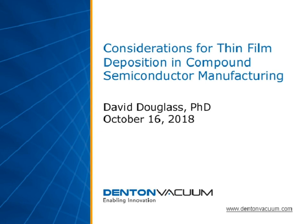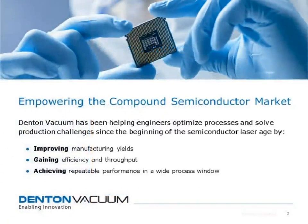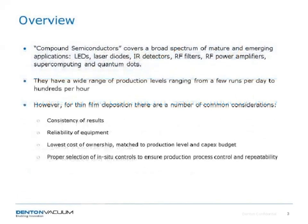Thank you, Mark, and welcome everyone to this webinar on thin film deposition considerations for compound semiconductor manufacturing. A little bit about Denton Vacuum before we get started: we've been involved in manufacturing thin film deposition equipment since pretty much the beginning of the semiconductor age, over 50 years now. We focus on improving manufacturing yields for our customers, gaining efficiencies and throughputs, and helping you achieve repeatable performance over a wide process window.